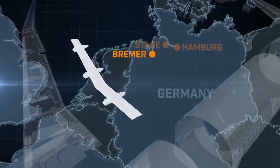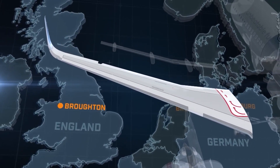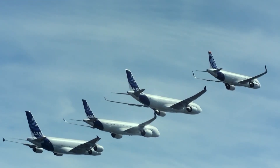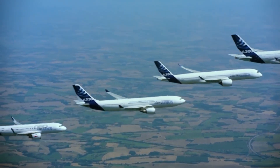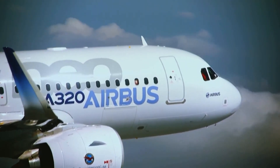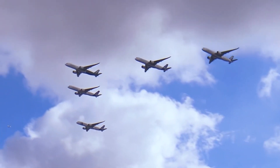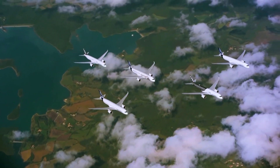The flaps are sent from Bremen. The vertical stabilizers are made in Stuttgart. The wings are assembled in Broughton in the UK. The horizontal stabilizers come from the Spanish city of Getafe — all from seven different construction sites.